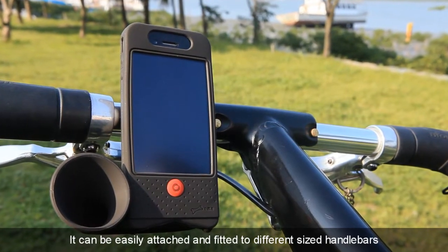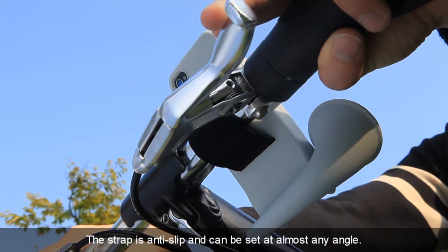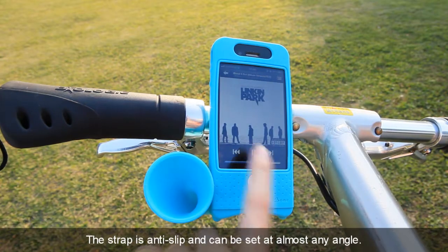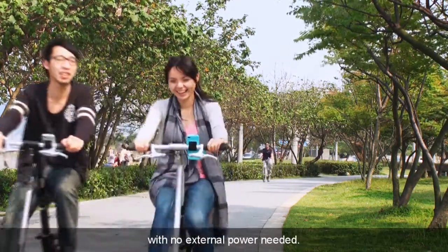It can be easily attached and fitted to different sized handlebars, regardless of the bike that you have. The strap is anti-slip and can be set at almost any angle. The Hornbike enhances the sound of your iPhone 4 by up to 13 decibels with no external power needed.